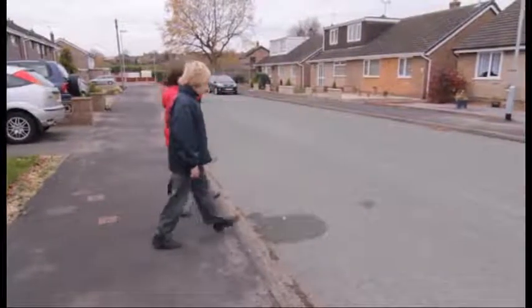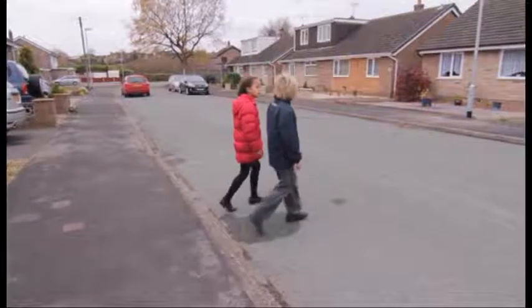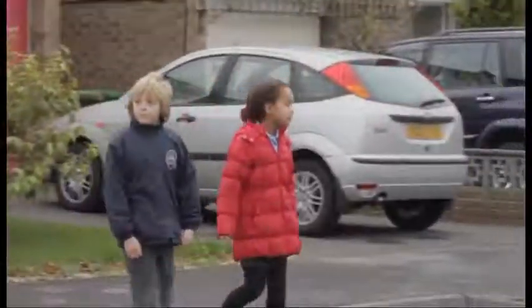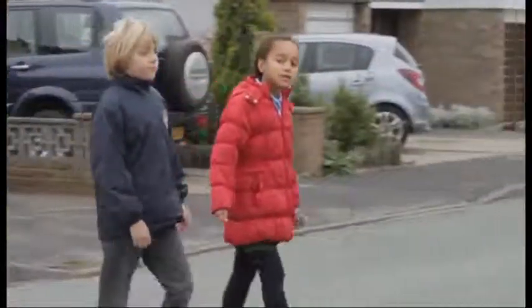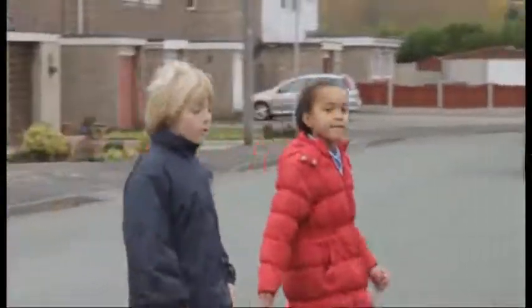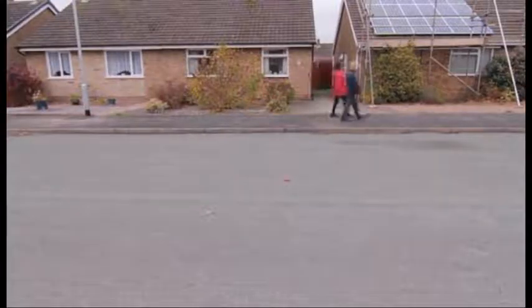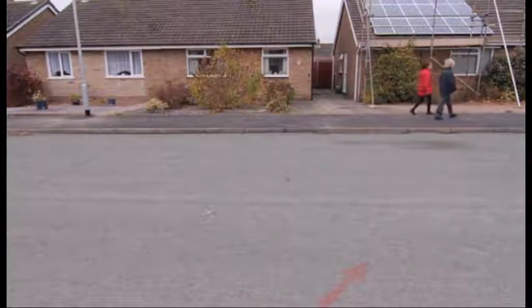When it is safe, walk straight across the road. Do not run. Always choose the shortest way — straight across. Remember, while you are crossing, look all around and keep listening in case any vehicles appear suddenly. Watch out for motorbikes which may travel fast.